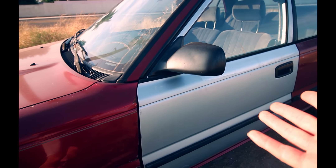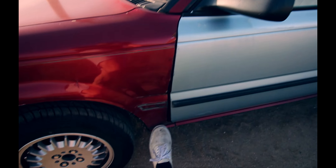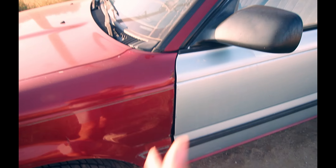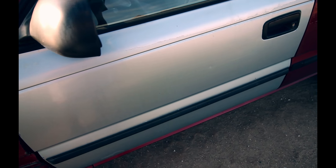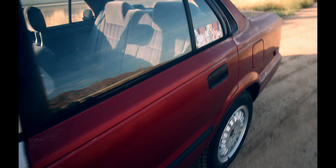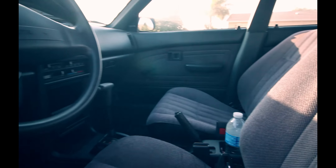I put a different door on it — the other door was kind of dented up. As you can see, this fender right here is kind of dented too; we'll switch that out later. But I found this door way cheaper and all the body lines are pretty nice and even.